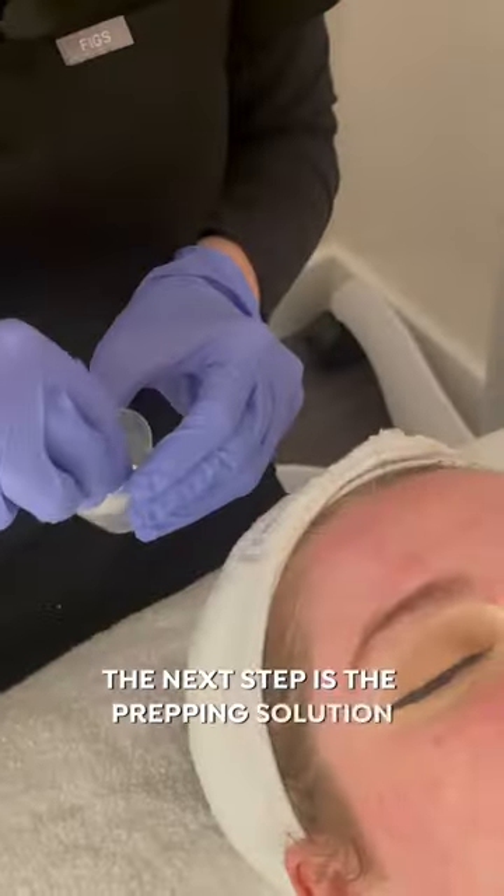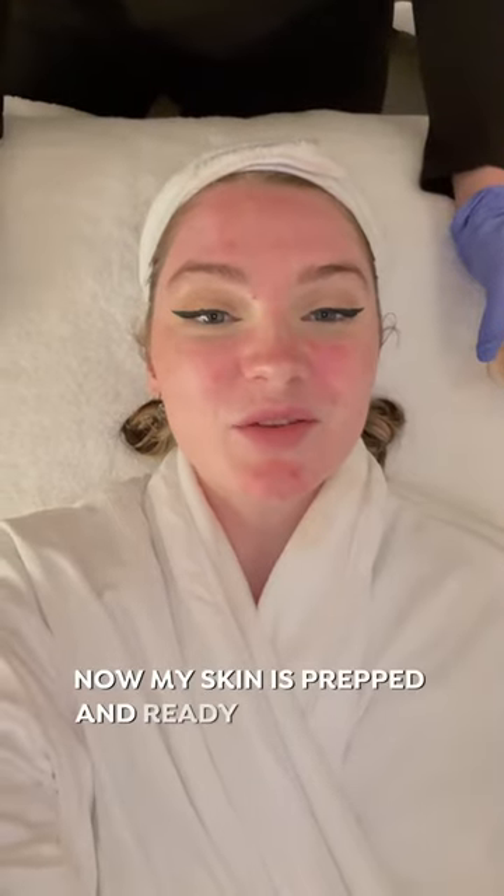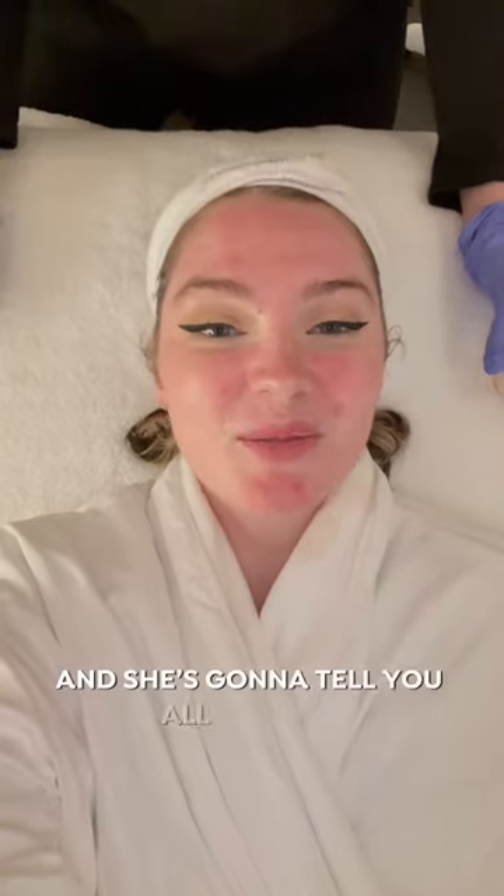The next step is the prepping solution, which basically just gets your skin ready for the peel. Now my skin is prepped and ready for the peel, so I'm going to hand you over to Julie and she's going to tell you all about it.